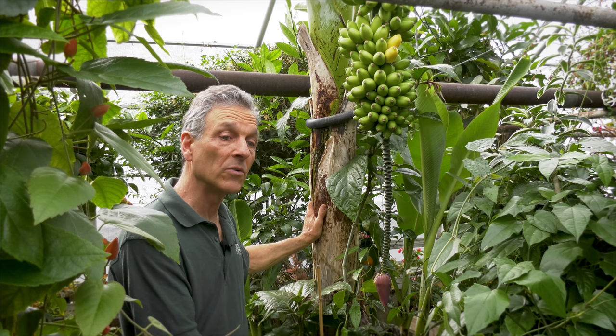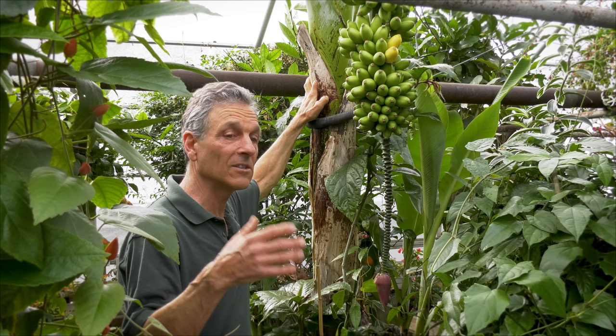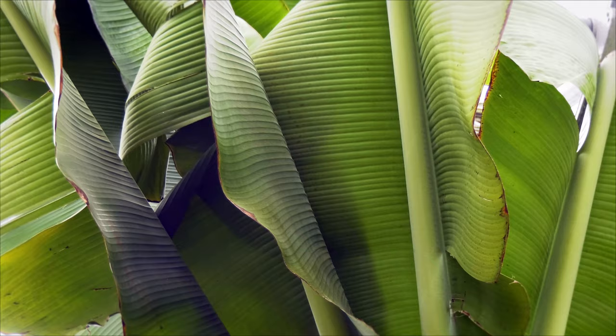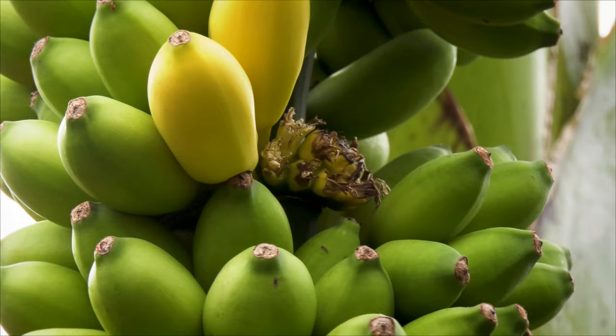If it was in a container or pot, which it can be grown in, it would probably be a little bit smaller. But it's had free rein in terms of its root system, and it's also in a greenhouse with a lot of sun, light, and nice warm humidity, so they tend to get much larger. This one is going up about 15 feet in height, but they could be at half that and still be able to fruit and be productive.